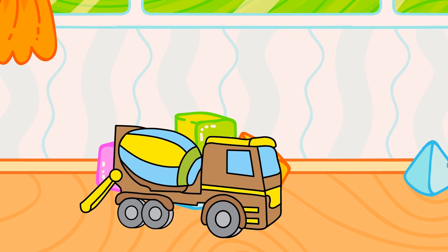Green. Great job! The cement mixer is ready!